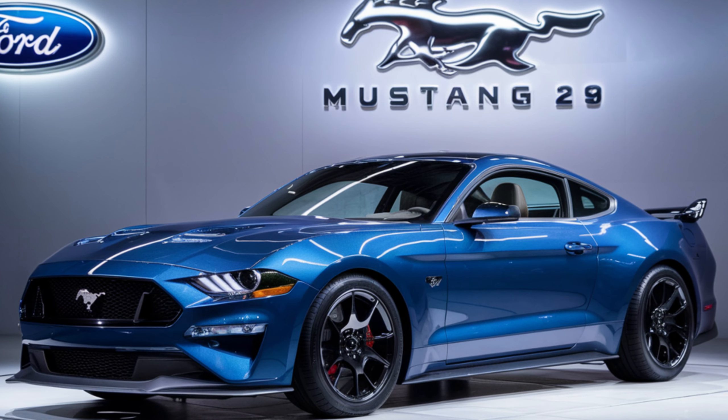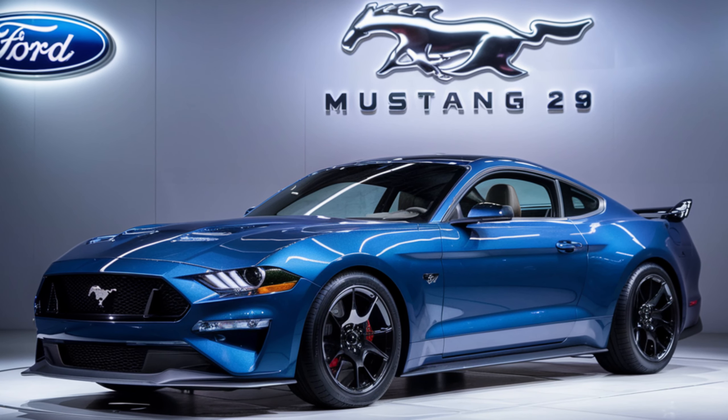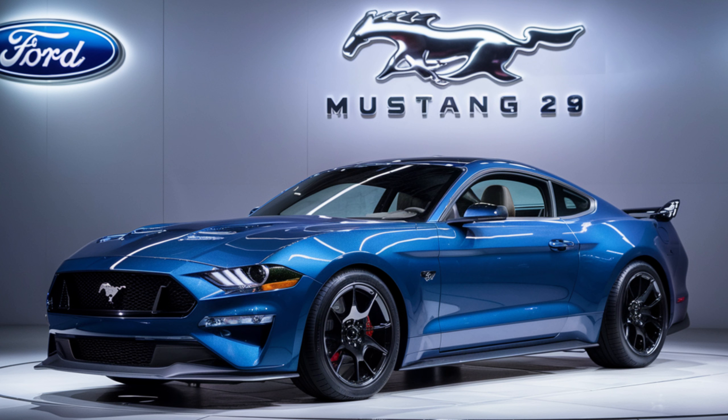The 2025 Boss 429 packs a colossal 7.0-liter V8 engine, a marvel of modern engineering. While Ford remains tight-lipped on official horsepower figures, industry sources suggest numbers that will redefine expectations.